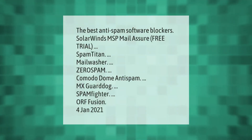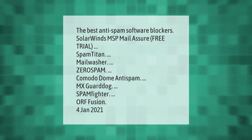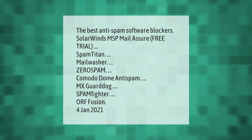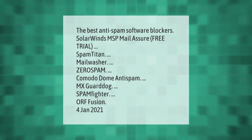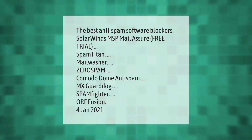The best anti-spam software blockers: SolarWinds MSP Mail Assure, Free Trial, SpamTitan, MailWasher, ZeroSpam, Comodo Dome Anti-Spam, MX Guarddog, SpamFighter, and Roaring Penguin.